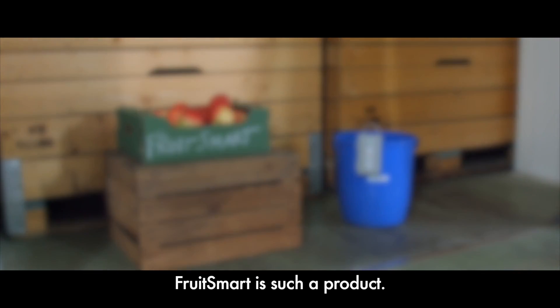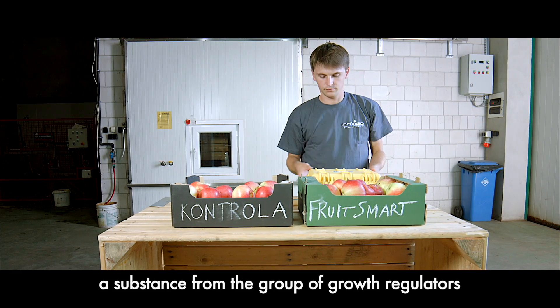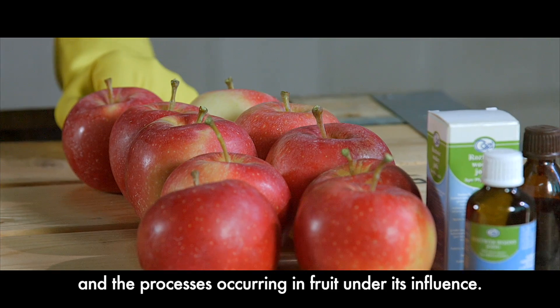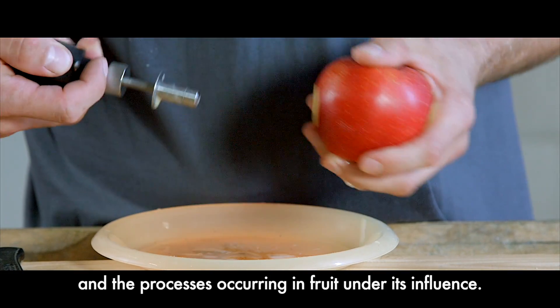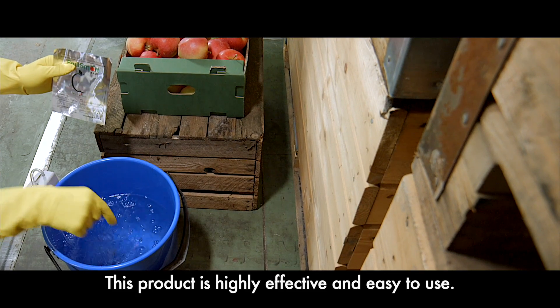Fruitsmart is such a product. Fruitsmart is based on 1-MCP, a substance from the group of growth regulators, which inhibits the production of ethylene and the processes occurring in fruit under its influence. This product is highly effective and easy to use.